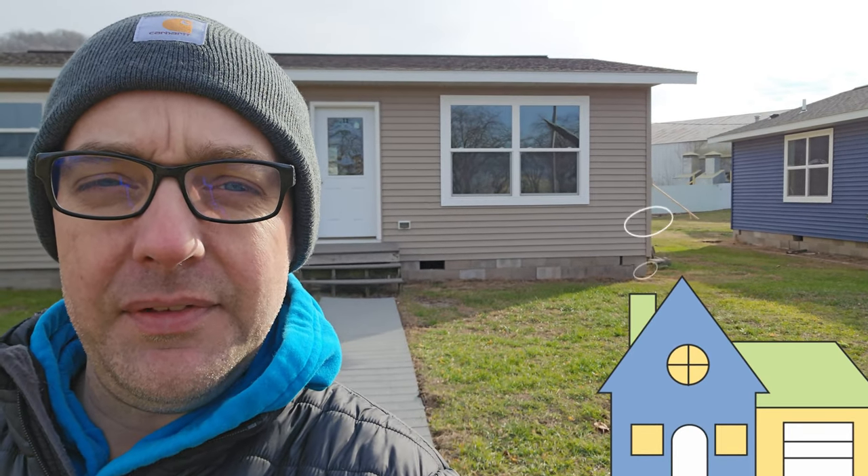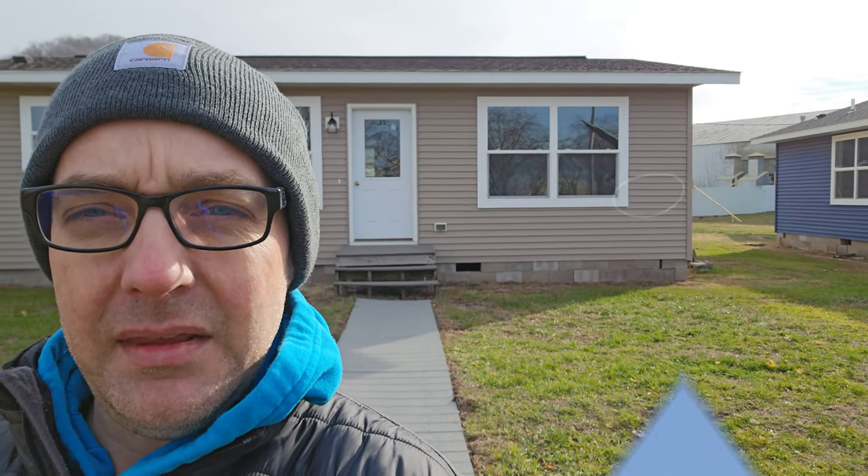Hey guys, what's up? It's Danny V with Danny V Mold Home TV, coming back again today with another home tour. We're at Design Homes in Prairie du Chien, Wisconsin.